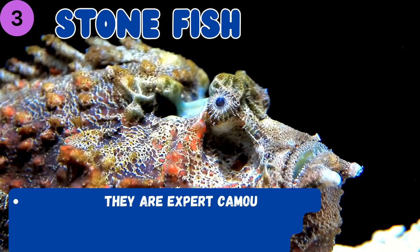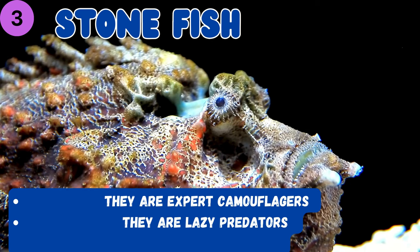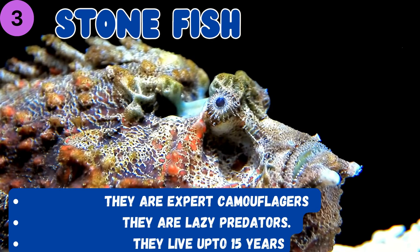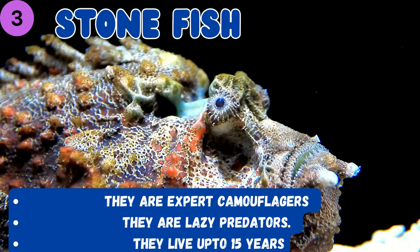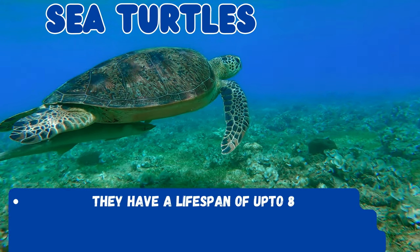Kids, would you like to guess this marine animal? Okay, it's a stonefish! It has the ability to camouflage really well, but they are very lazy predators and they live up to 15 years.